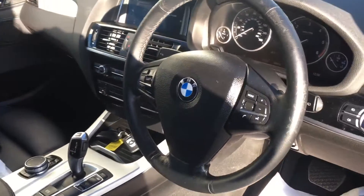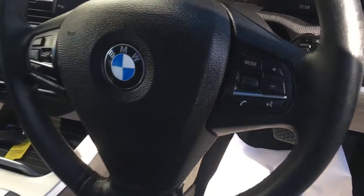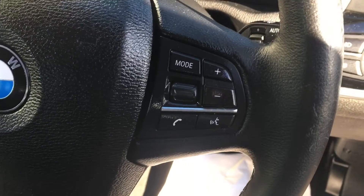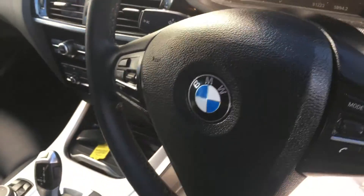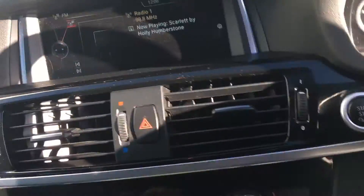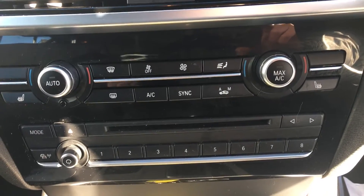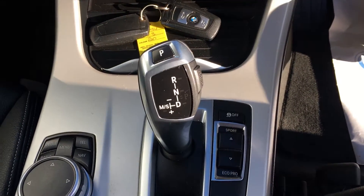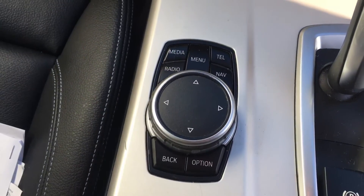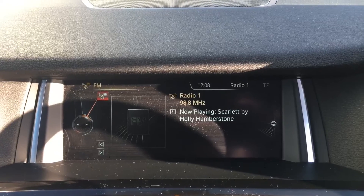I understand the steering wheel, as I've mentioned, is also heated. You have your steering wheel controls here. Coming into the middle, you have your dual climate control, your auto gearbox, and your menu. If I scroll up to the top here — there you go — your heads-up display.